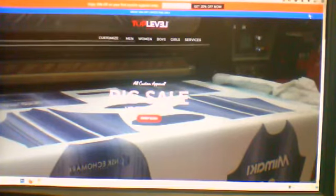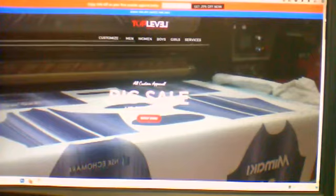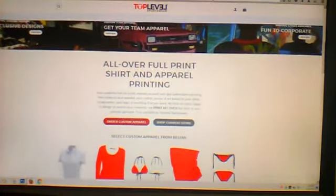Let's go ahead and give you a brief tour of the main page. You get to the main page, you have a few links that will take you to different places on the site — percentage for the big sale, and of course a welcome for fall so you can take advantage of some of the discounts going on right now. You have the main menu with customized men, women, boys, girls, and some of the services that we do.